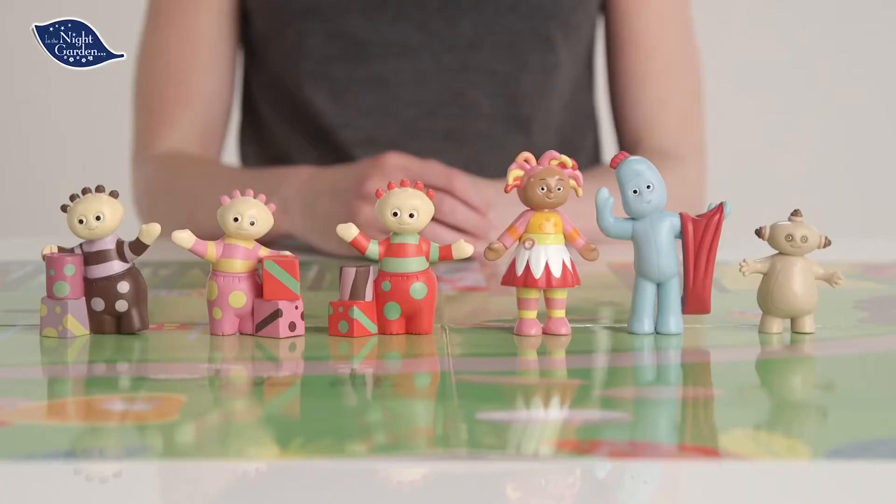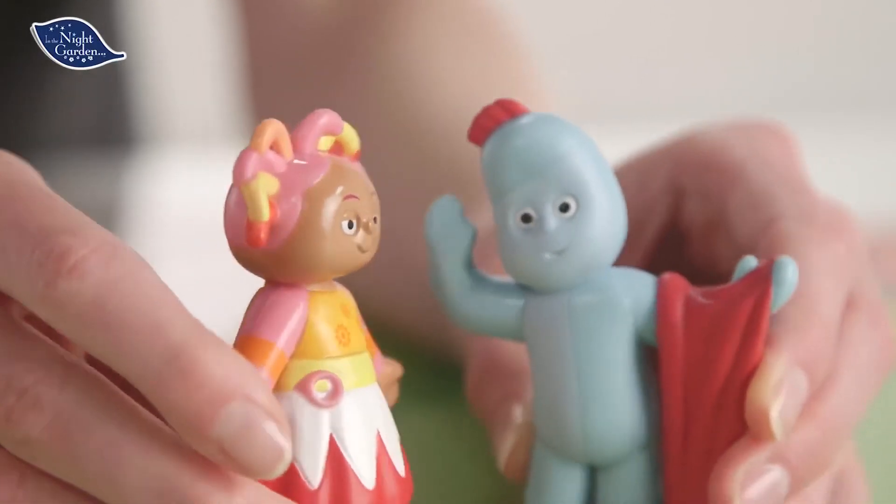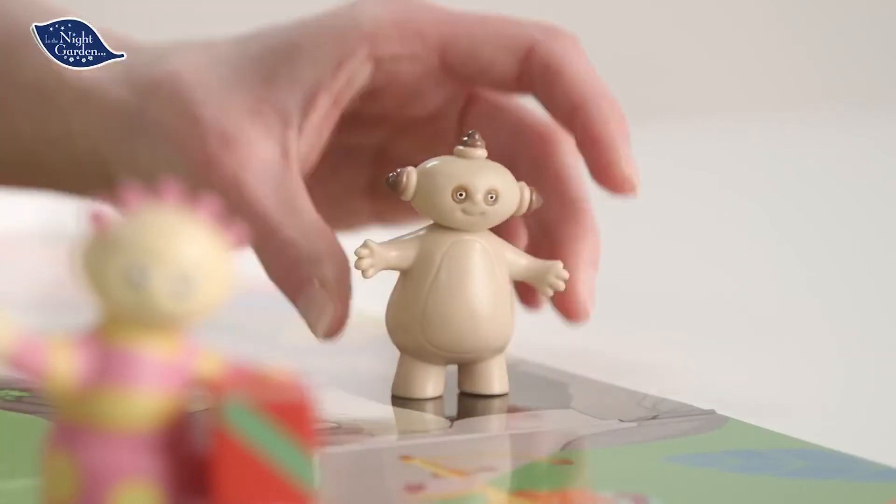Also included are six characters from the show. We have Upsadaisy and Iglepigle — obviously with his red blanket, he always has that, doesn't he? Here we have Makapaka and the three Tumblaboos.